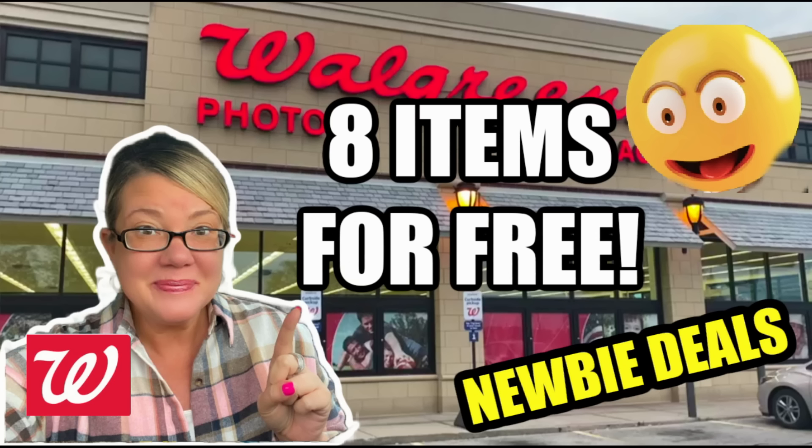Hello friends, let's check out some Walgreens newbie deals for the week of March 10th through the 16th. As you can see on screen, eight items for free — they actually end up being over a $2 moneymaker. We'll get into that shortly. I've got a new deal on a new product, and lots of easy newbie deals. So let's go ahead and jump right in.